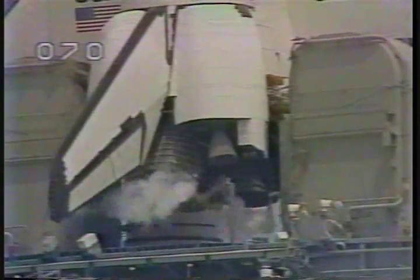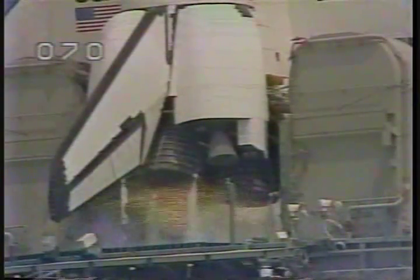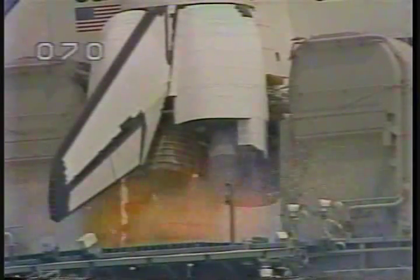T-minus 30 seconds and counting. We're now on auto sequence start. Challenger's four computers now controlling the critical vehicle functions from now through liftoff. T-minus 20 seconds and counting. T-minus 18 seconds. T-minus 15, 13, 12, 11, 10, 9, 8, 7. Go for main engine start. We're at six.